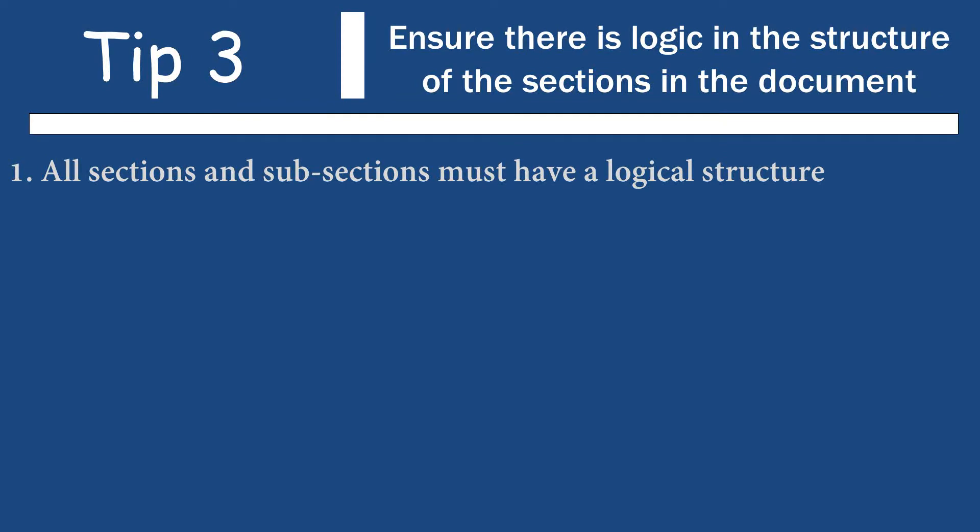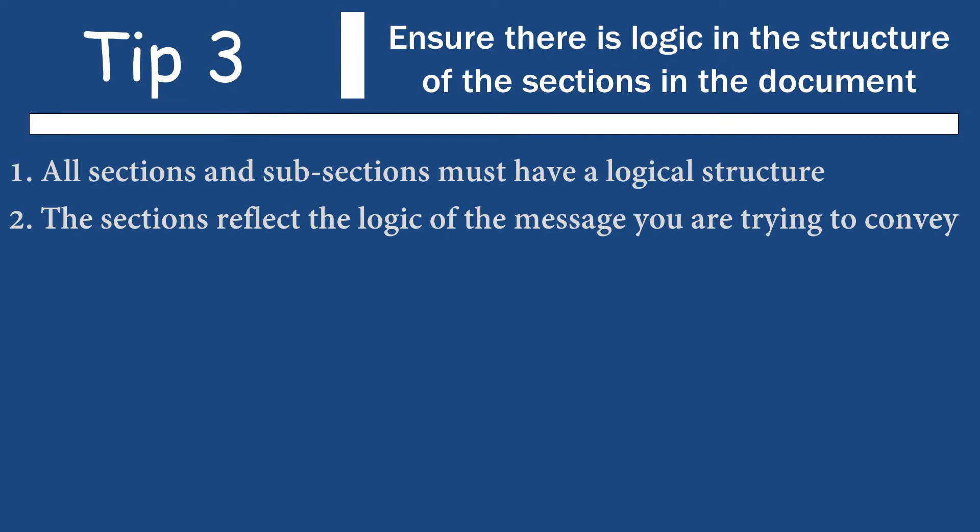The third crucial tip is the logic of the sections within the document. Every section and all its subsections must have a logical structure. What I always ask my students is, does it make sense that section 2.1 is under section 2? Does it make sense that section 2.2.3 is under section 2.2? If you get this bird's eye view of the structure and the logic behind each section, you can quickly identify parts of your work that might not fit. As you keep writing, you're going to realize some parts don't necessarily fit in a particular section — that is part of the research process. You are going to be cutting and pasting right through to the day you submit.